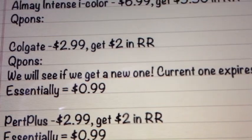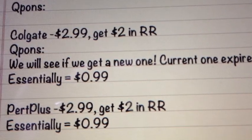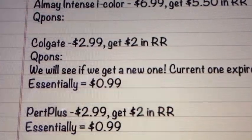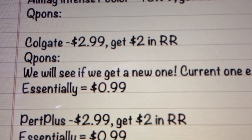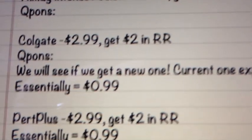Next is on the Colgate. It's going to be $2.99, get $2.00 back in register rewards. I checked our coupons and the one we have currently expires on the 17th, so right before all these deals. So it would essentially make the toothpaste $0.99. However, we might get a Colgate coupon between now and then, so just keep your eyes out for that.